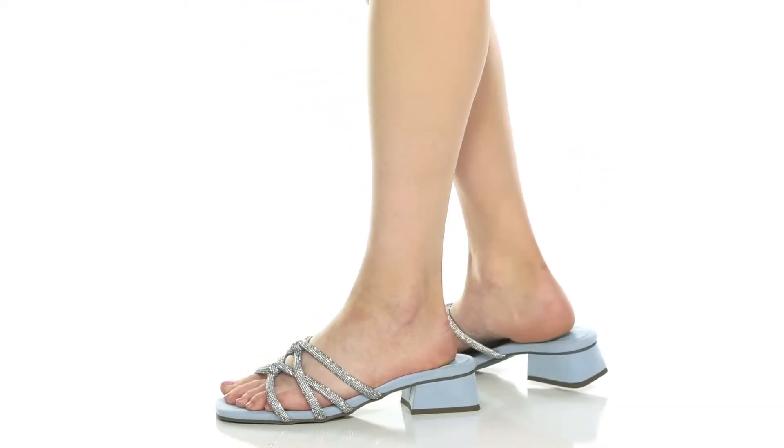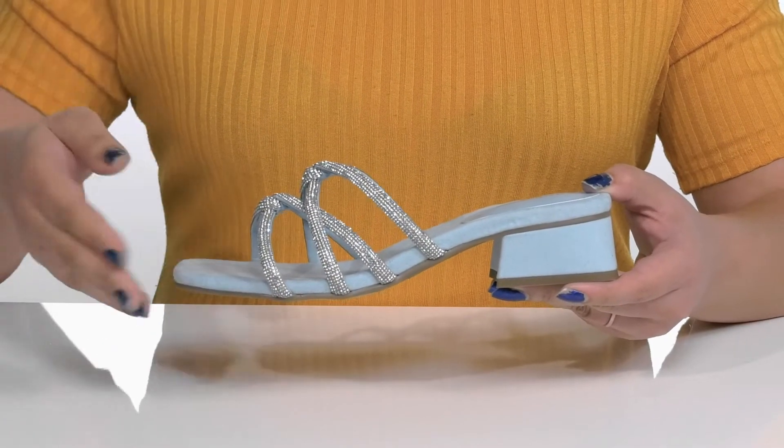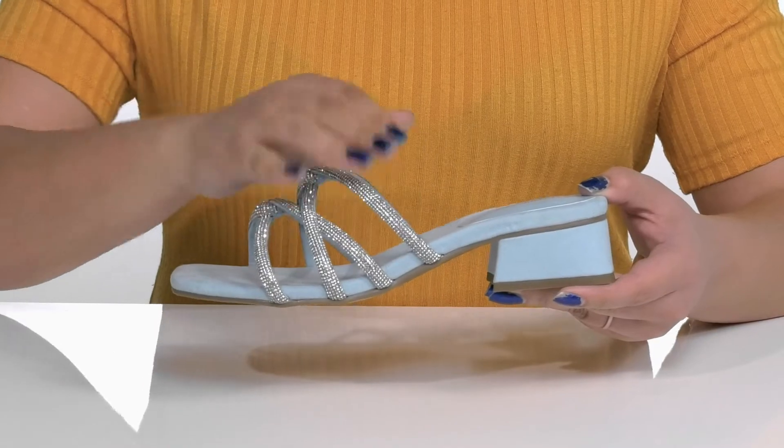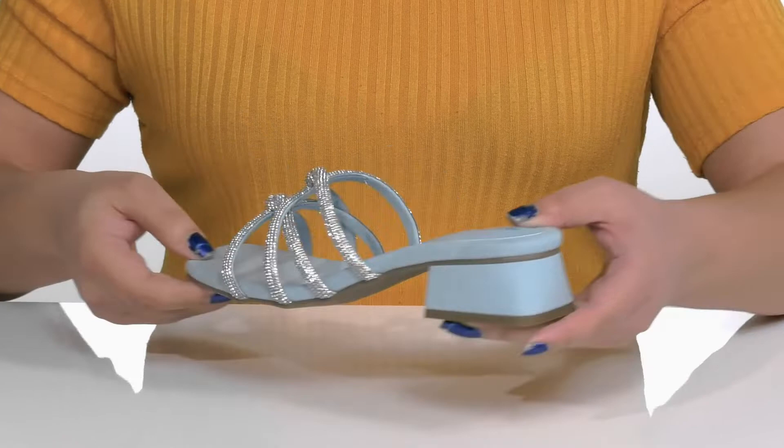Razzle and Dazzle with these cute heels by Anne Klein. They feature a glass and fabric upper with an open-toe silhouette and four straps that go over the vamp to lock them into place, with a wide opening made for easy slip-on.